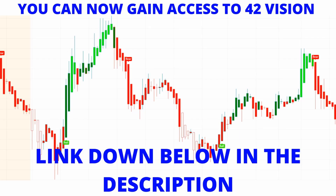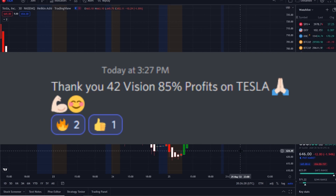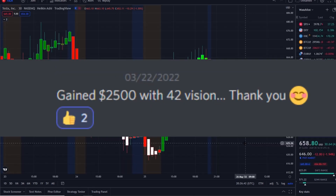You can now gain access to it as well. The link is down below in the description to the 42 Vision indicator, getting connected to the SPY bot, our QQQ bot, our newly released Tesla bot, and we have other bots on the way — so that you can receive the clarity and edge that you deserve within the volatility of the markets, maximizing whether stocks are going up or going down.